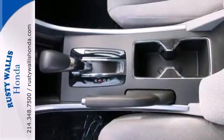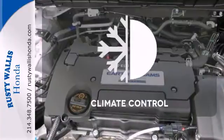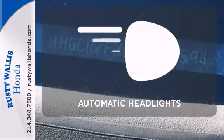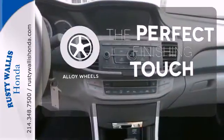It also has climate control, keyless entry, and a four-wheel independent suspension. The climate control lets you set the temperature exactly where you want it. See and be seen with automatic headlights, and stand out from the crowd with alloy wheels.